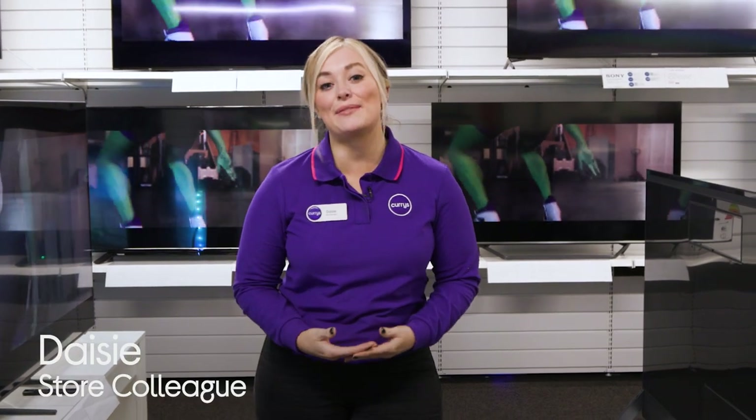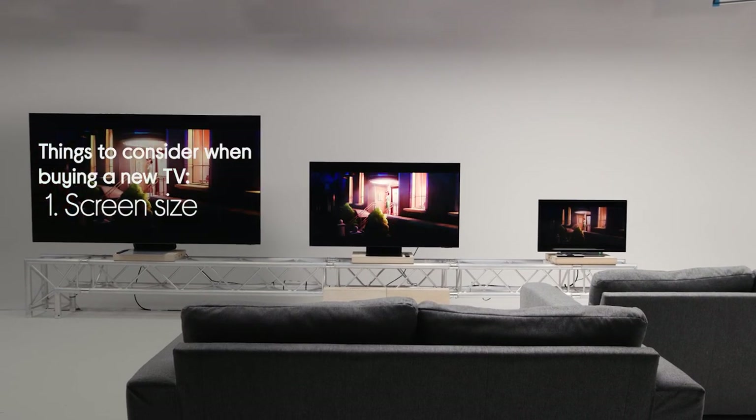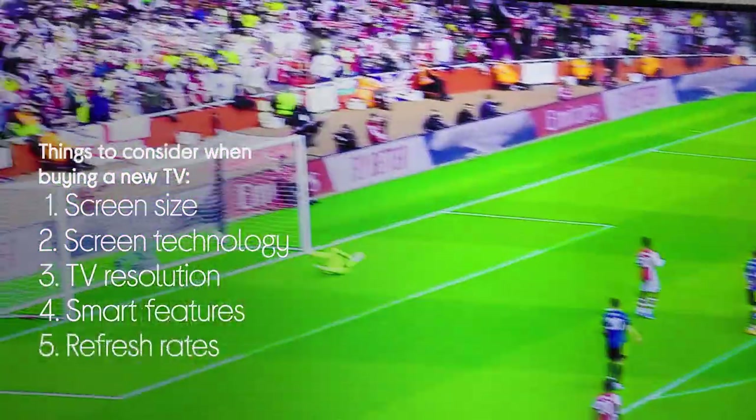Hey guys, it's Daisy from Currys, and today we're going to be highlighting the key things that you should consider when buying a new TV. We're going to be taking a look at screen size, screen technology, TV resolution, smart features, refresh rates, and sound technology. So there's a lot to show you — let's head over to the lab.